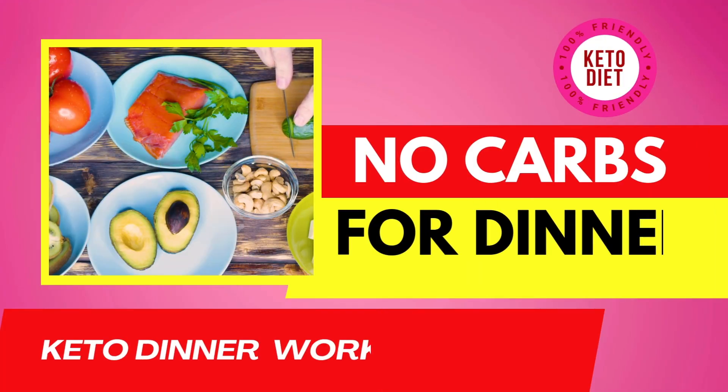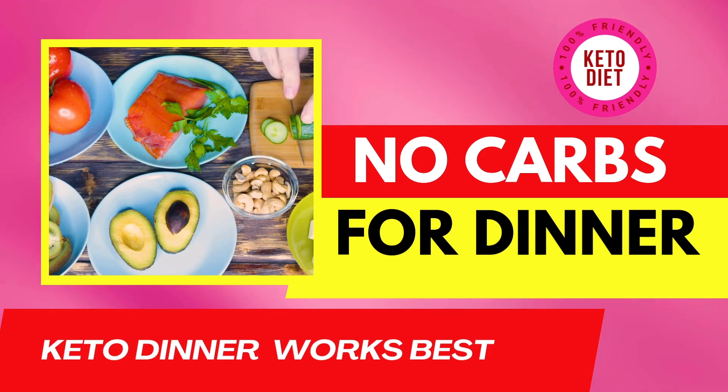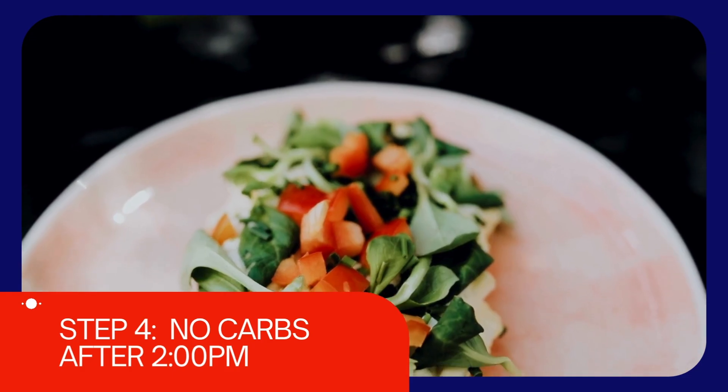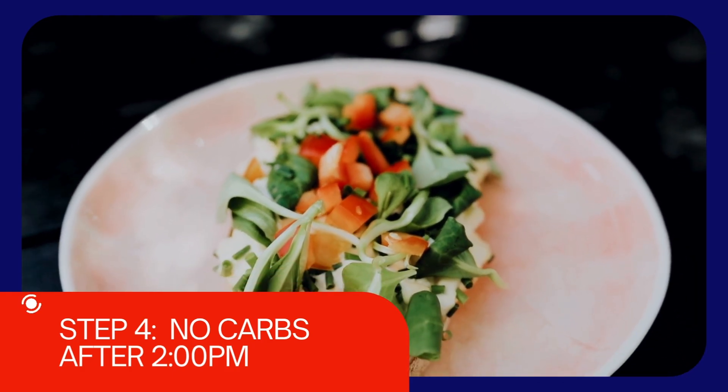Due to their higher carbohydrate content, try to consume beets during your lunchtime meal. Aim to have no carbs past 2 p.m., a principle discussed in our video on carbohydrate timing.